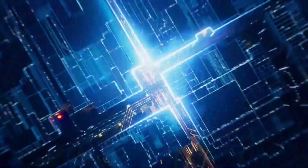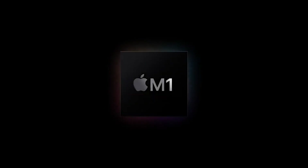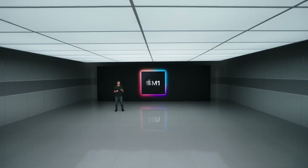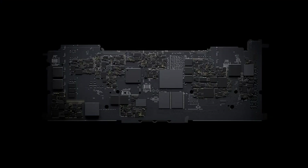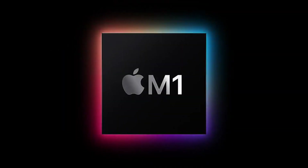Apple's decision to transition from Intel chips to its own Apple Silicon M-series processors was one of the biggest shifts in the company's history. Announced in June 2020 and first implemented with the M1 chip in late 2020, this move fundamentally changed Mac computers. The transition was driven by several key factors, including performance, efficiency, thermal management, and Apple's long-term strategic vision.